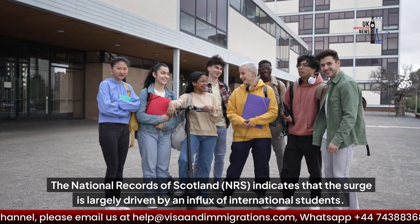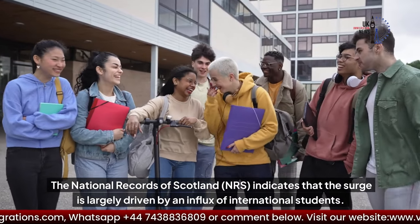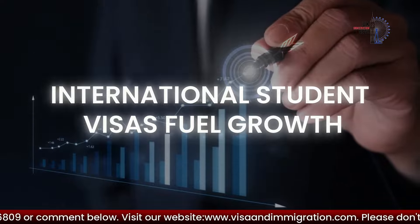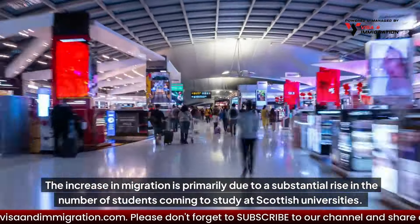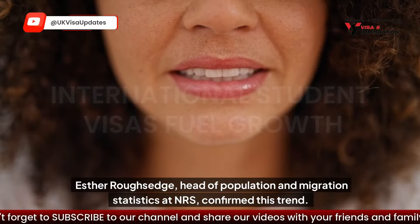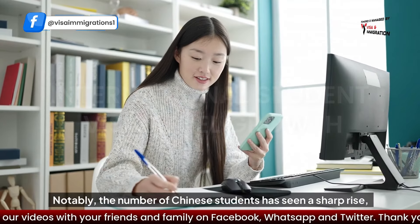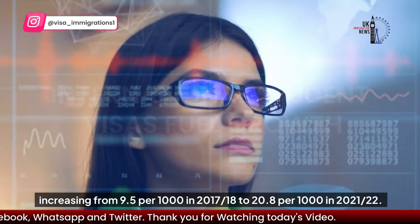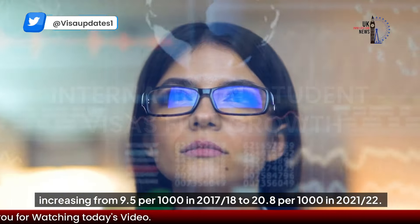The National Records of Scotland indicates that the surge is largely driven by an influx of international students. The increase in migration is primarily due to a substantial rise in the number of students coming to study at Scottish universities. Esther Rufsej, Head of Population and Migration Statistics at NRS, confirmed this trend. Notably, the number of Chinese students has seen a sharp rise, increasing from 9.5 per thousand in 2017–18 to 28 per thousand in 2021–22.